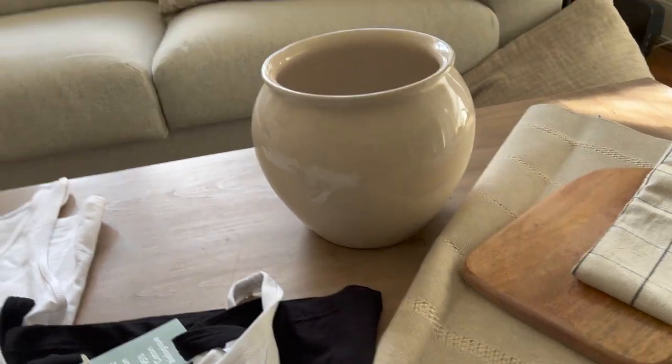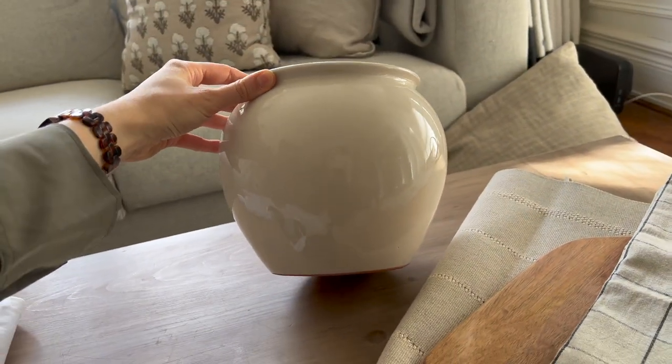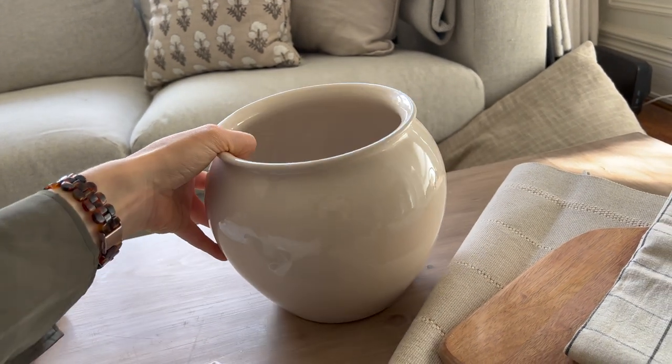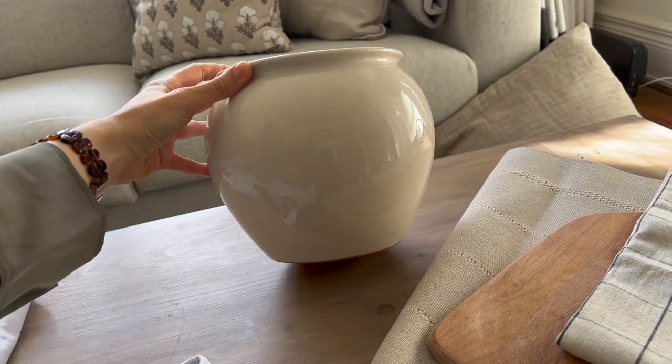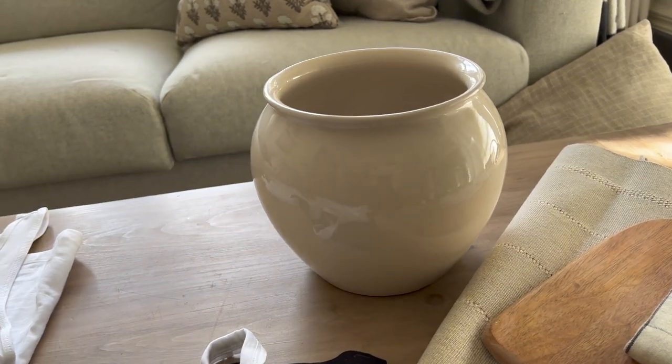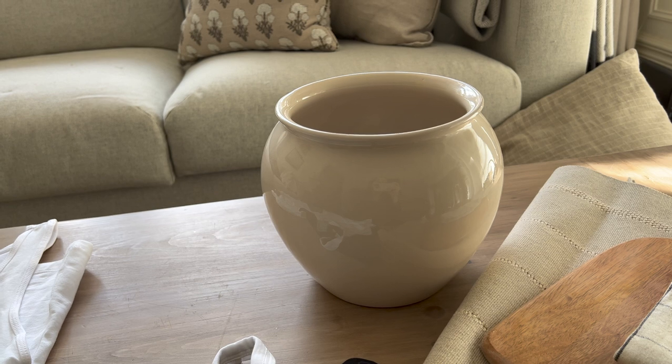First off is this vase, which I really like. You can see it's pretty big, so for $29.99 Canadian, I thought that was a great price considering its quality. And I was saying on Instagram, I think it would be a great item to keep on hand as an extra for gifting.